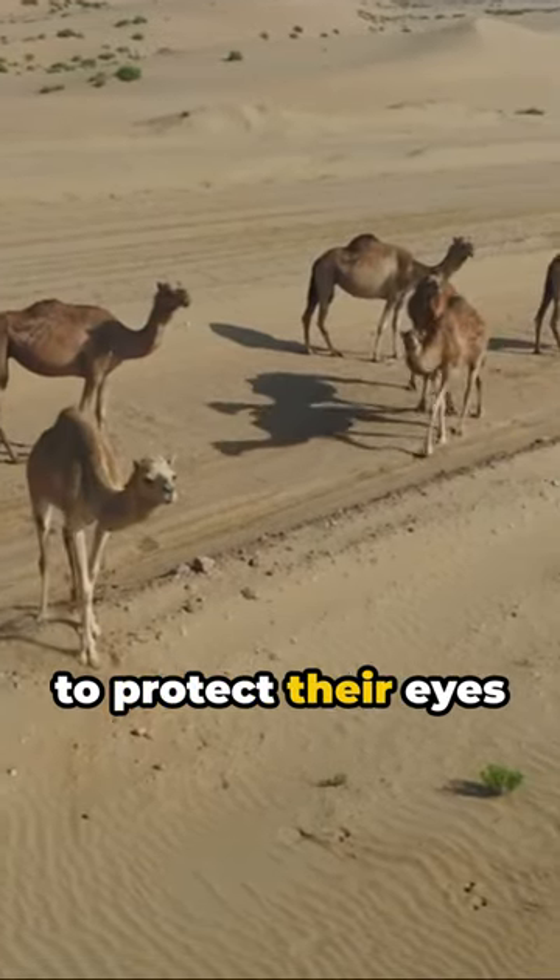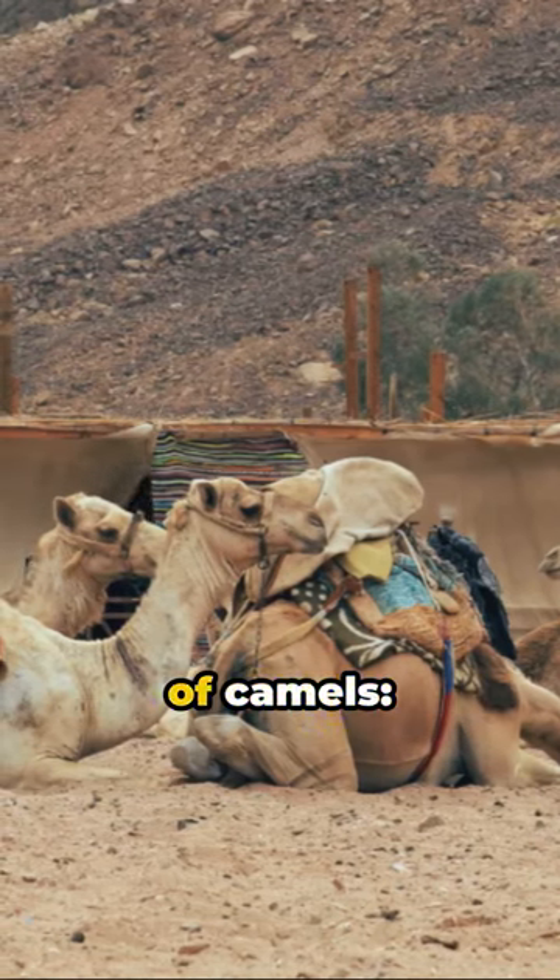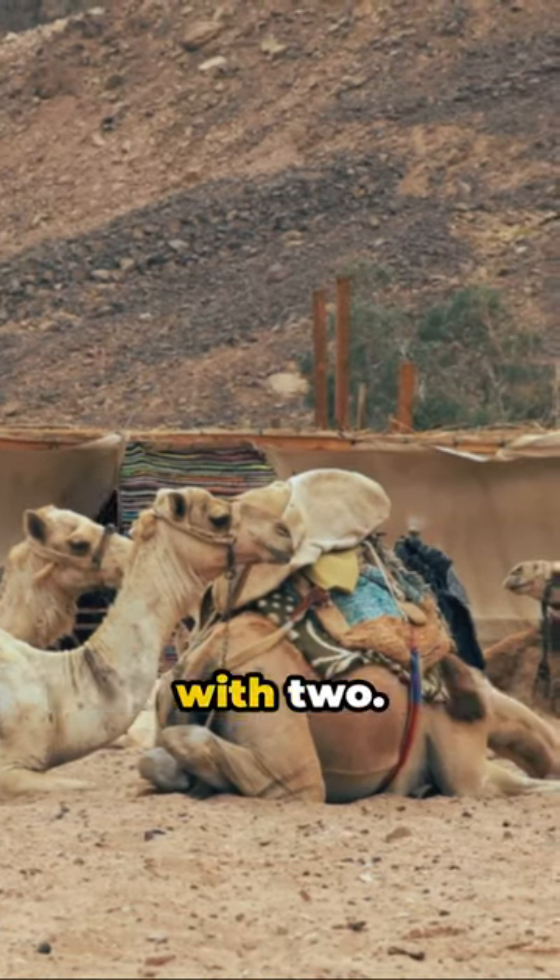Surprise — camels have a third eyelid to protect their eyes from sand. There are two types of camels: dromedaries with one hump and bactrians with two.